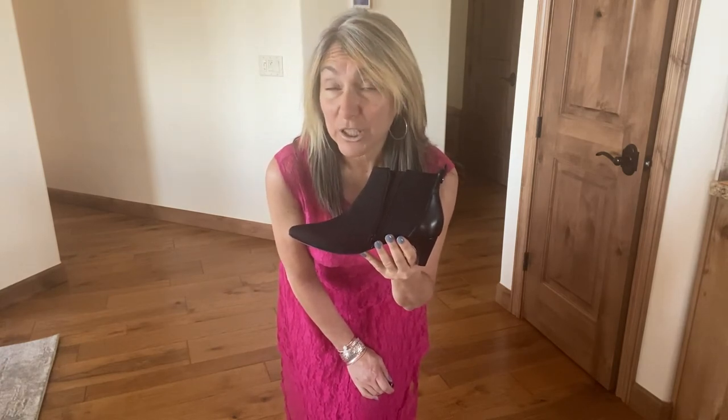Put in code GAIL15 to save 15% on these brand new gorgeous arrivals or any new arrivals for fall. Thanks for watching!